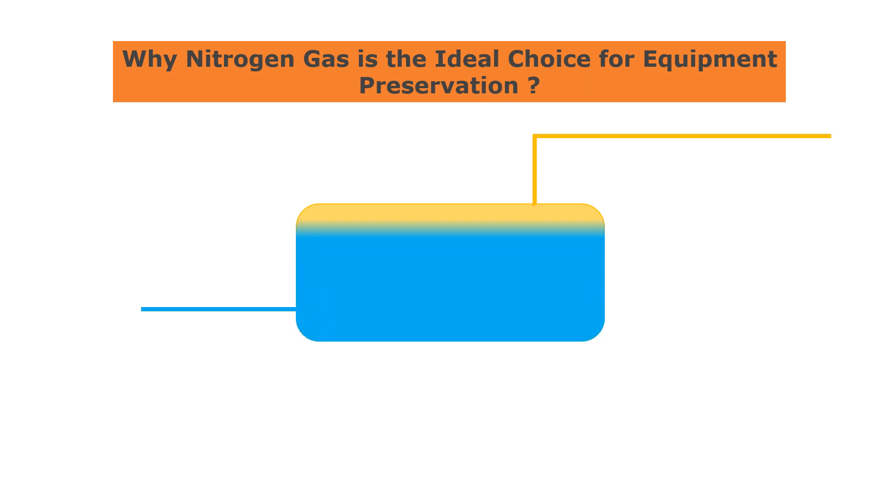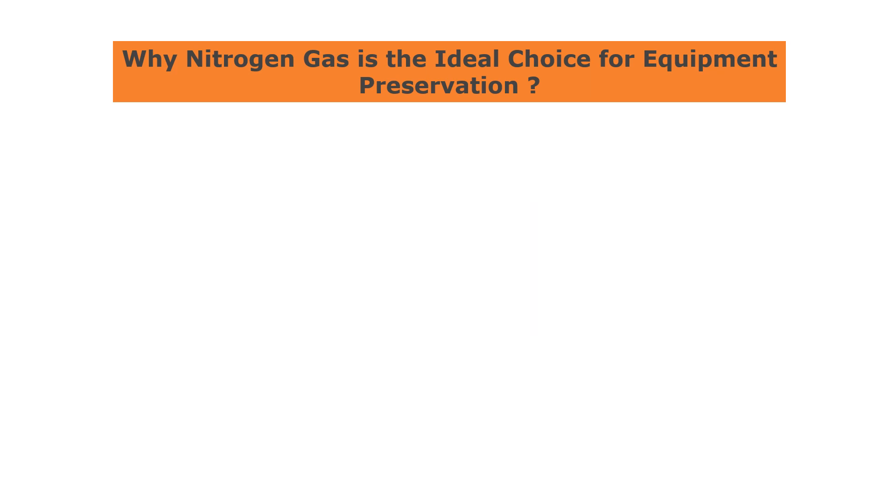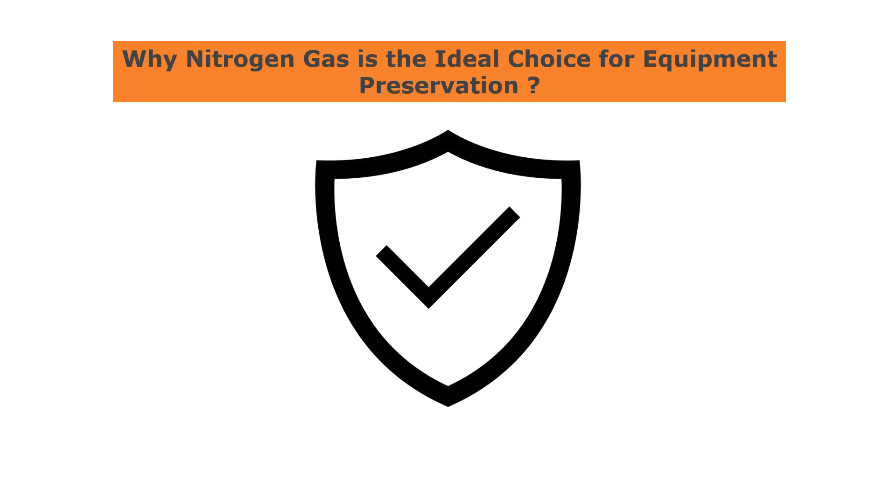Finally, nitrogen is non-toxic, which means that it is safe to use for equipment preservation without posing any health risks to workers. This makes it a convenient and easy-to-use option for equipment preservation.